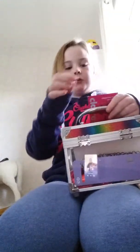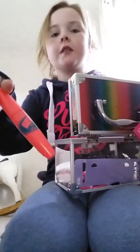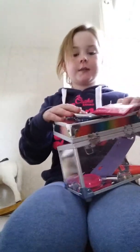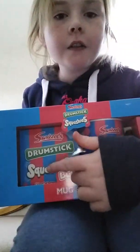In the makeup set I've got mascara, eyeshadow, a choker, and lip brushes. I'm looking forward to using that with the lip gloss. I've also got this squishies bubble gum drumstick set with a mug and some drumstick squishies, which is cool.